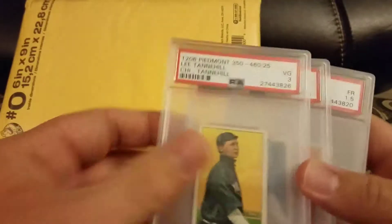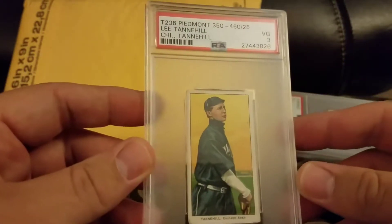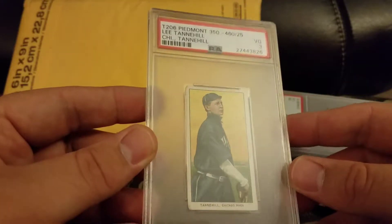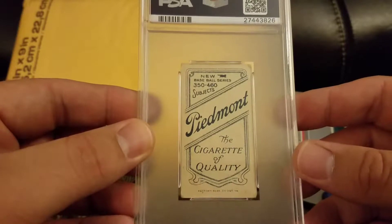Alright, got a Tannin Hill and a 3. It's a Piedmont 350-460-25 back — just one of the variants of Piedmont.